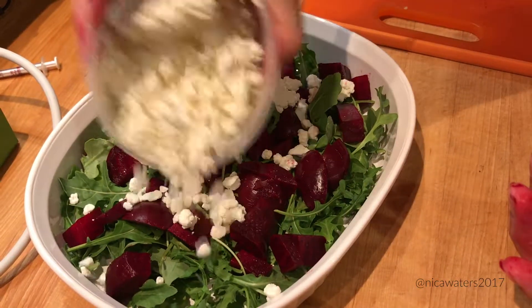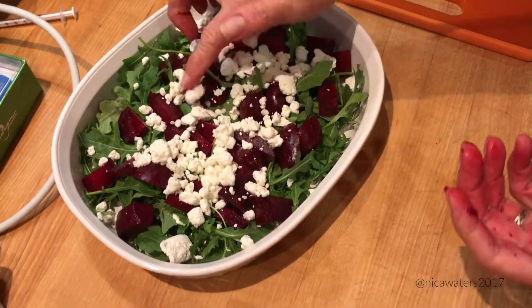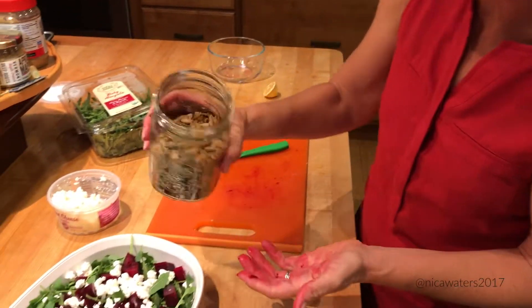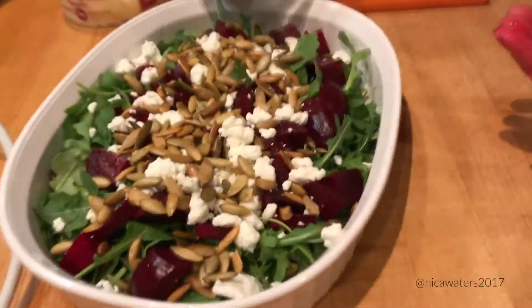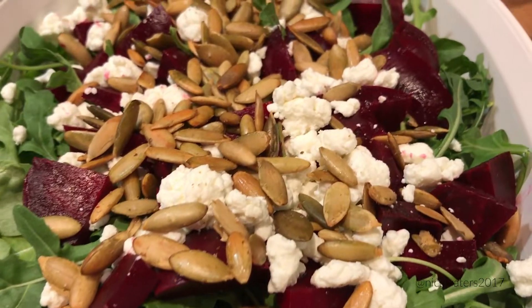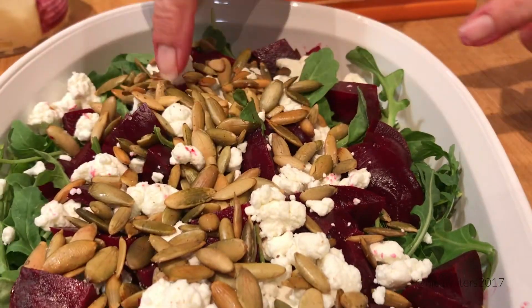I'm going to sprinkle with some goat cheese, not too much of it. All of a sudden I have white, I've got green, I've got the beautiful, gorgeous purple colors of the beets. And then for what I think is really the crowning glory of this, I've got some pumpkin seeds that I'm just going to sprinkle on top. And I have this combination of color — green, red, beautiful white, and the interesting earthy color of the pumpkin seeds.